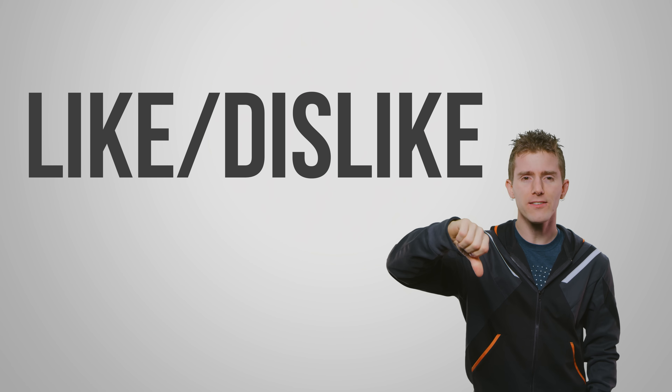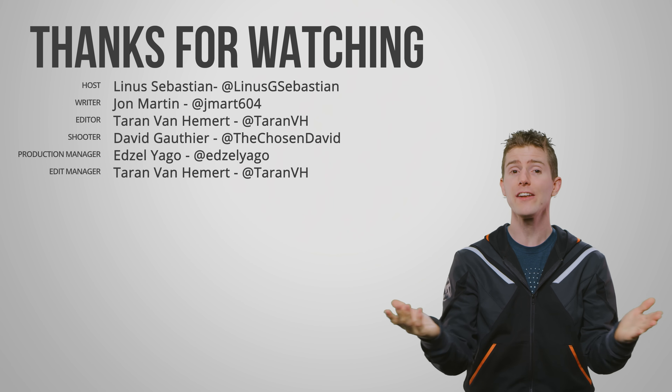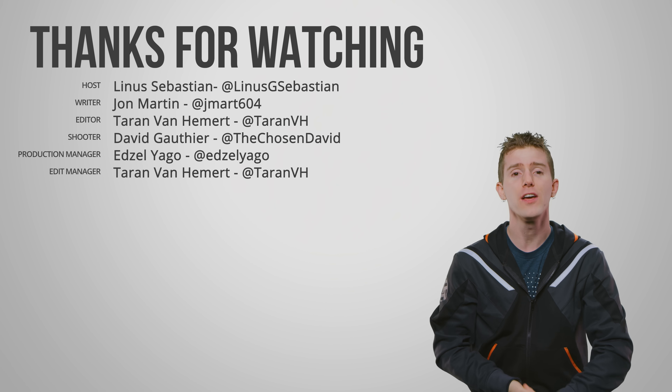Thanks for watching, guys. Like, dislike, check out our other videos, leave a comment if you have suggestions for future Fastest Possible's, and don't forget to subscribe and follow.